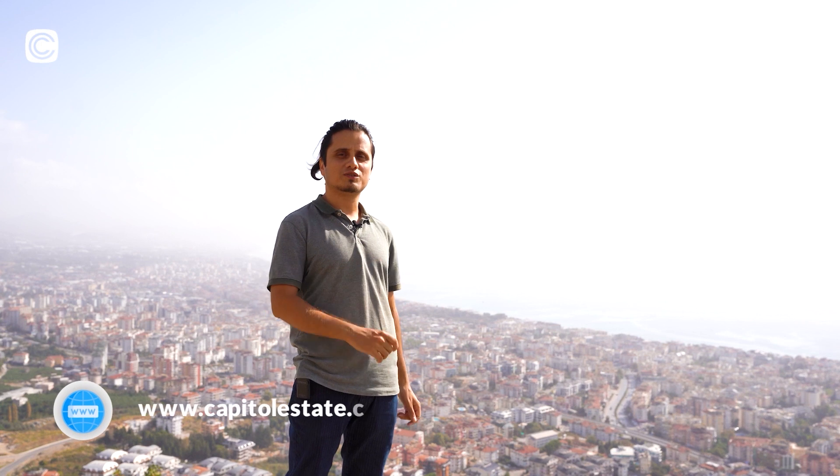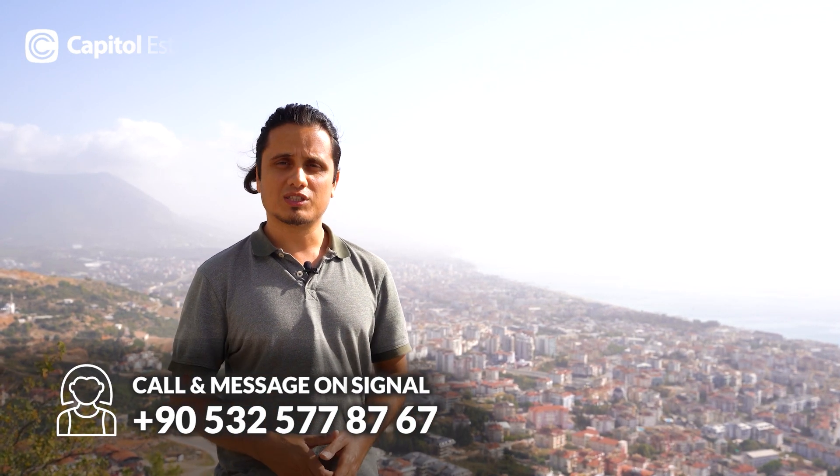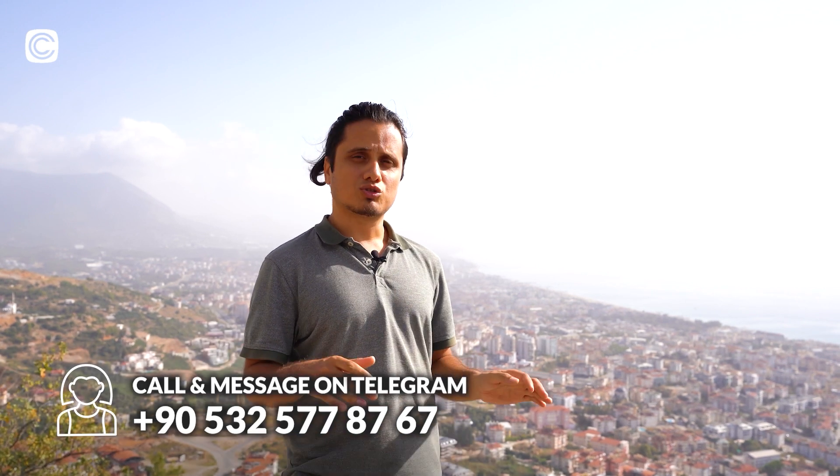What's up everyone, this is Amin from Capitol Estate. I'm back with another video — a property tour of a 2+1 apartment in a newly constructed building in upper Oba, right behind me. I must ask you to subscribe to our channel if you haven't yet. We have weekly videos about Alanya, properties in Alanya, Mersin, Istanbul, Bodrum, and Antalya as well, so make sure to check our channel out if you want to invest in Turkey.